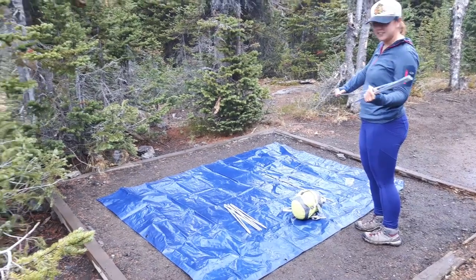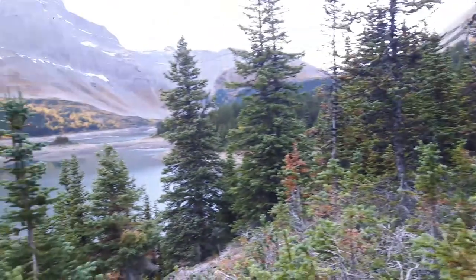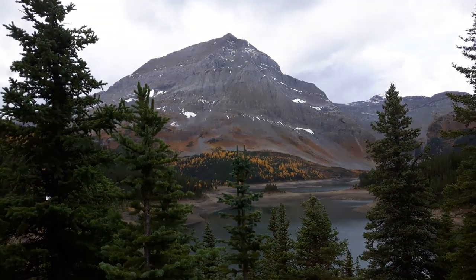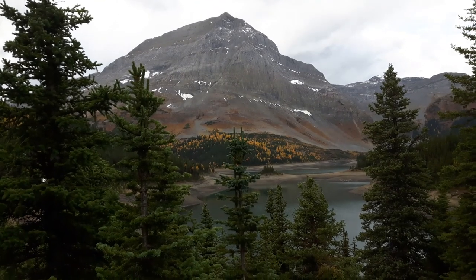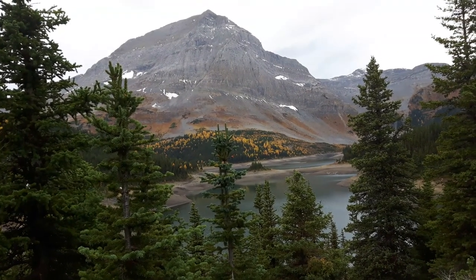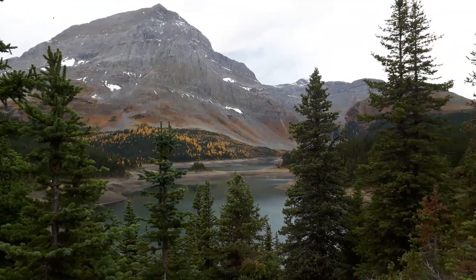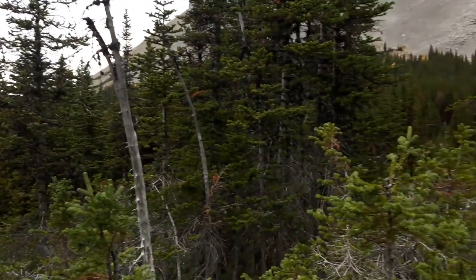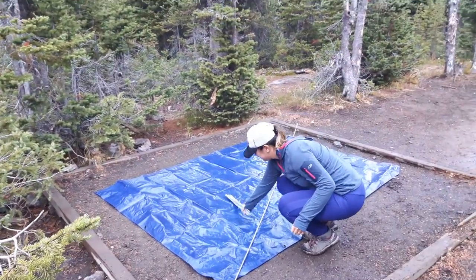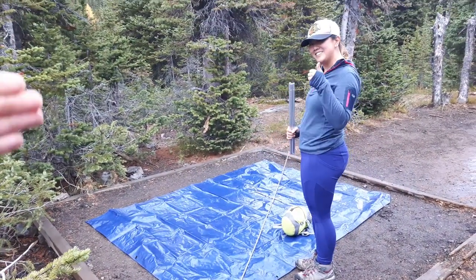We finally made it to Three Isle Campground. There's the lake itself and Mount Worthington, which we don't think we're going to do today because it's pretty late already — it's 4:30. We might do that tomorrow. But now we've got to go set up our tent.